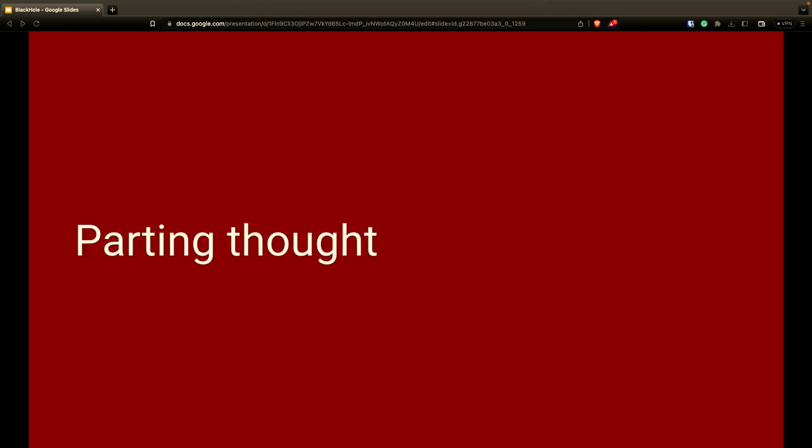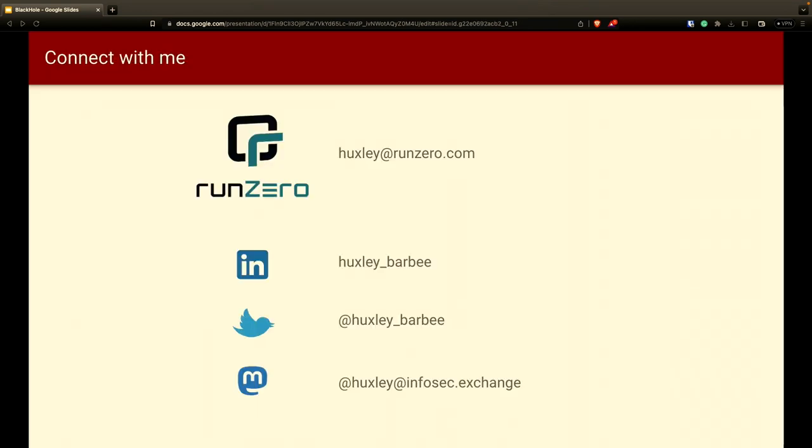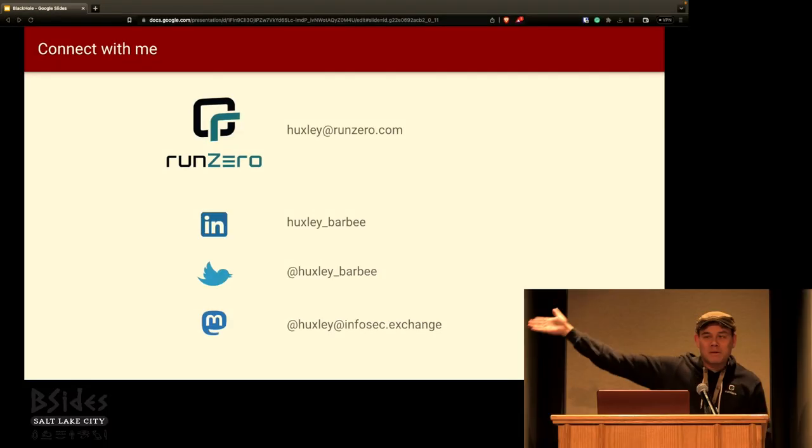A parting thought: there was a time you wouldn't get into an Uber, ride in a self-driving Tesla, buy crypto, or work from home — but now you do. Maybe it's time to consider actively scanning your OT environments. Thank you, everybody.